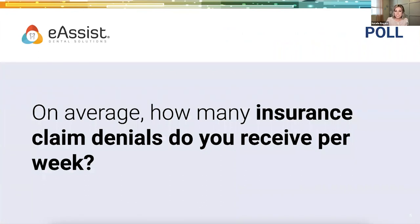Our first poll: on average, how many insurance claim denials do you receive per week? While you fill this out, I know there are a lot of different size practices on this webinar. Five to ten denials may not be as much for some. It's not always about the number, but what's on those claim denials. If you've got five denials for crowns, that could be five to ten thousand dollars, depending on your negotiation rates for that crown. Options are: I don't know, one to five, five to ten, or ten plus.